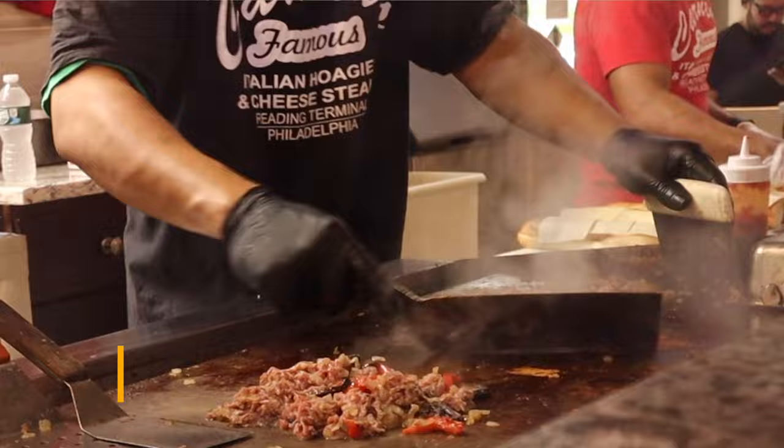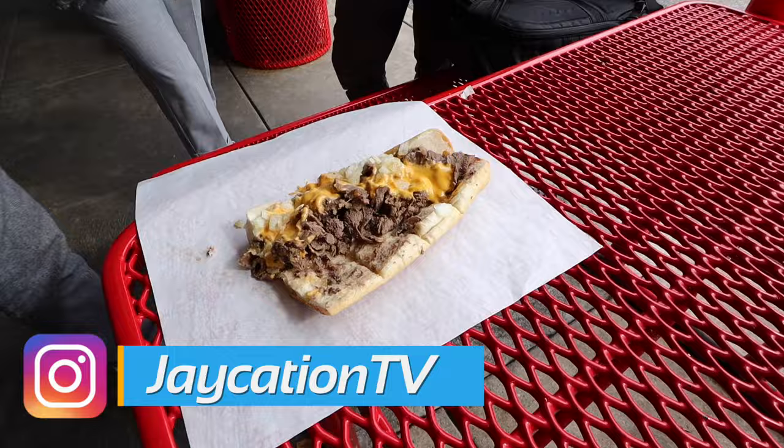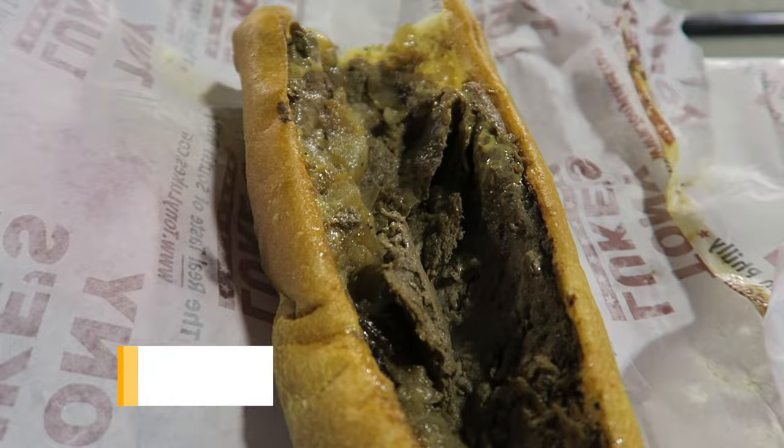What's up Jocationers, we're here in Philly and we're trying out the top 5 Philly cheesesteaks. So stay tuned, check it out, and find out what the difference is between consistency on the meat, the cheeses, the onions, mushrooms and everything else.